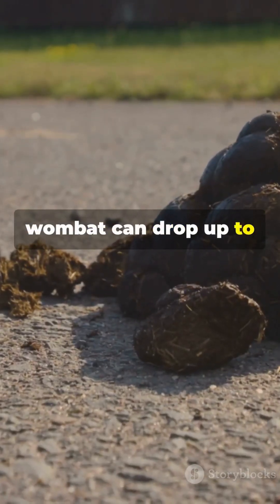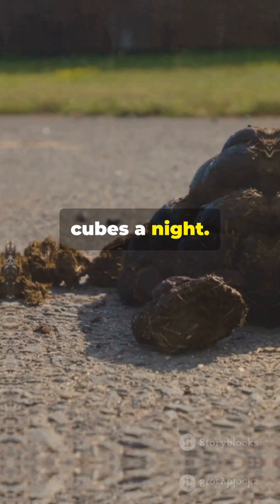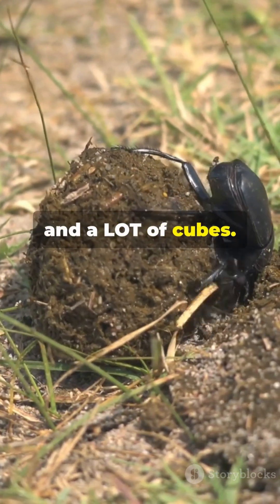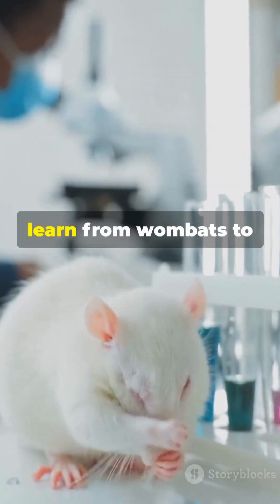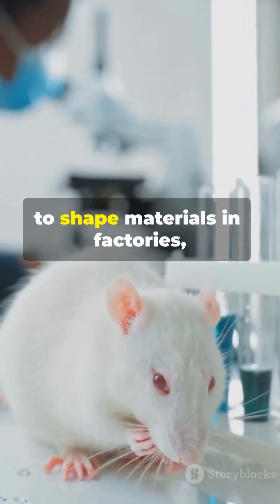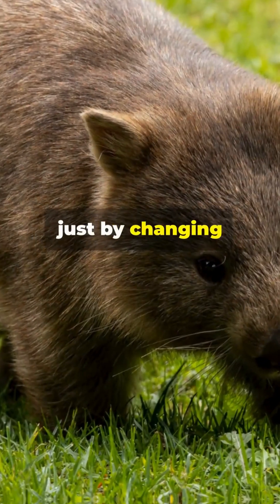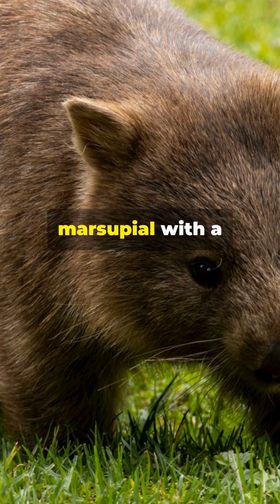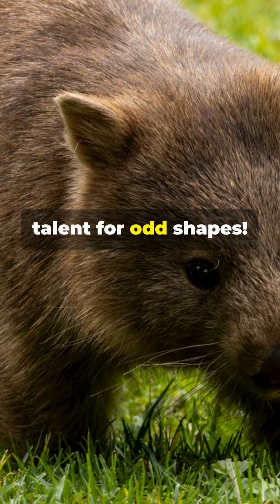And get this — each wombat can drop up to 100 of these cubes a night. That's a whole lot of territory marking and a lot of cubes. Scientists are actually trying to learn from wombats to figure out new ways to shape materials in factories, just by changing pressure and elasticity, inspired by an Aussie marsupial with a talent for odd shapes.